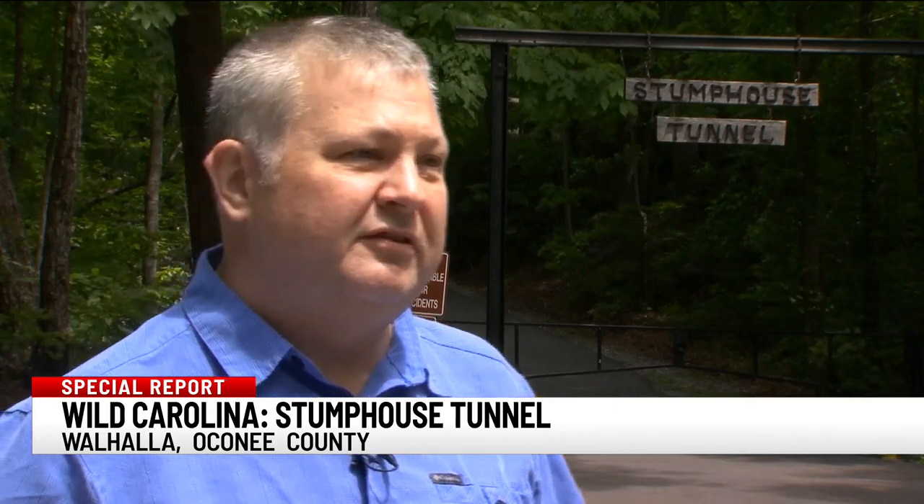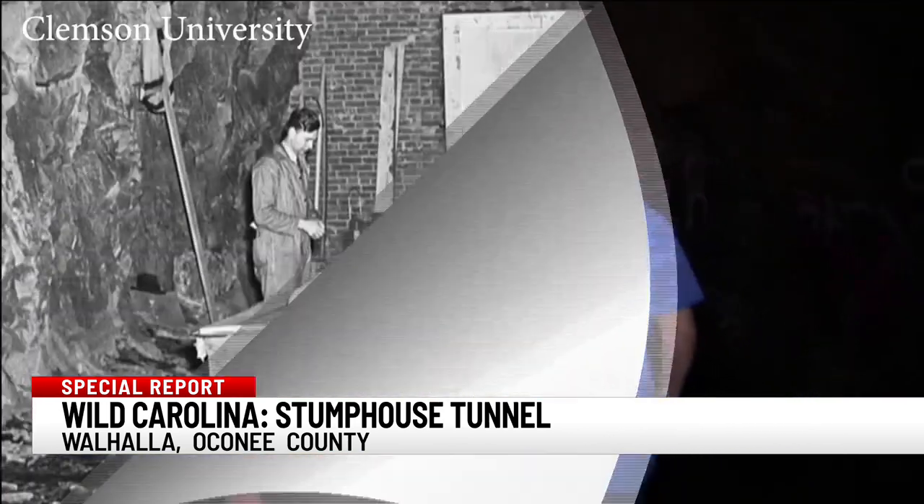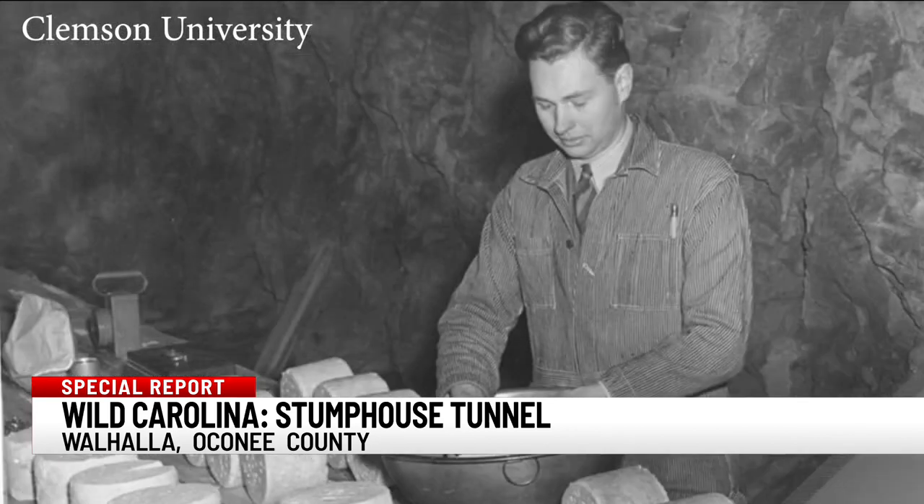All the water seeping in from the Blue Ridge Mountains makes the air nice and moist — conditions that help tell another cool story about Stump House. It's also very damp, so the conditions are perfect for making Clemson's famous blue cheese. Right behind that is where the blue cheese was made. At the halfway mark beyond these gates, that's where back in the 1940s Clemson University cured its blue cheese for years, until air-conditioned ripening rooms came along and they moved out of the tunnel.